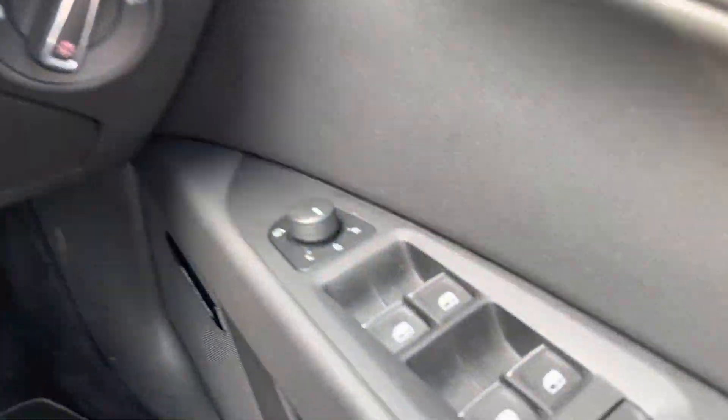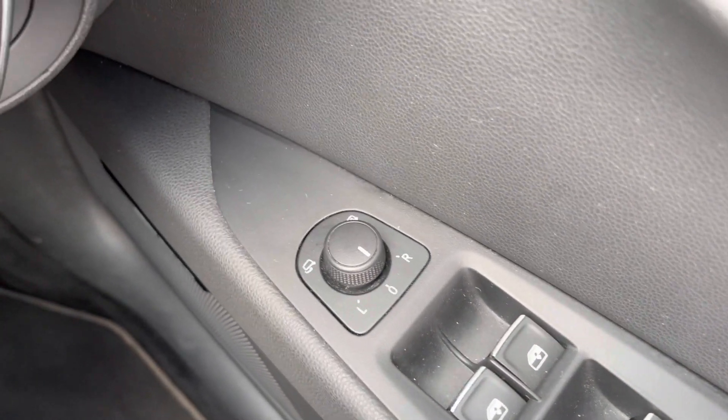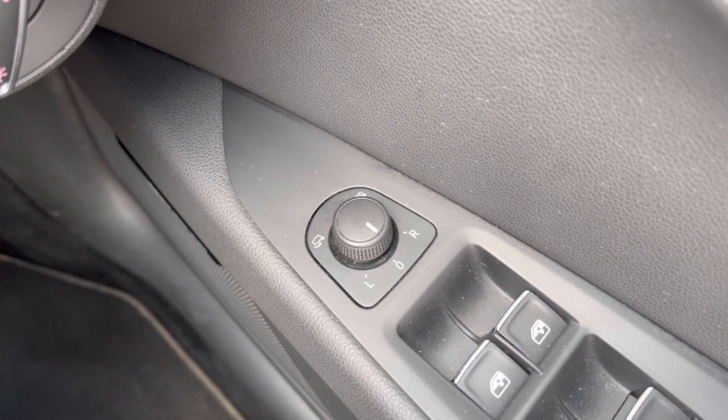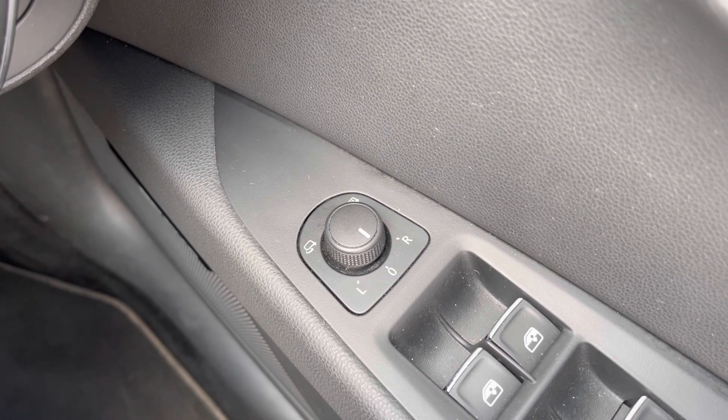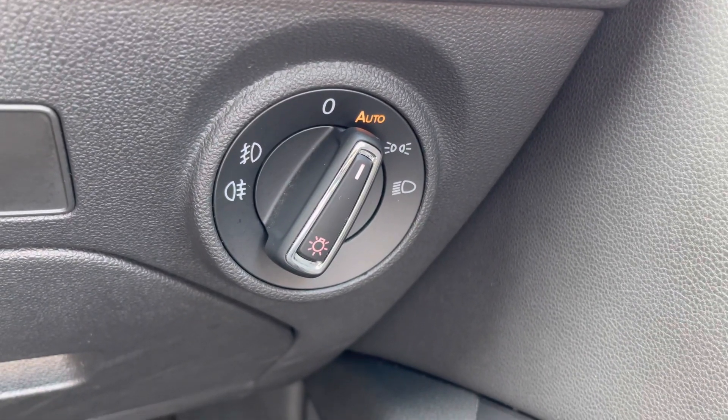Hopping in and starting on the driver's door, you have your electric mirror adjustments. This includes heating and folding, meaning you can easily fold the mirrors in if you're in a narrow space so you don't knock them. It's also handy if you park on a narrow road as you can fold them in to prevent them from being knocked off by other road users.